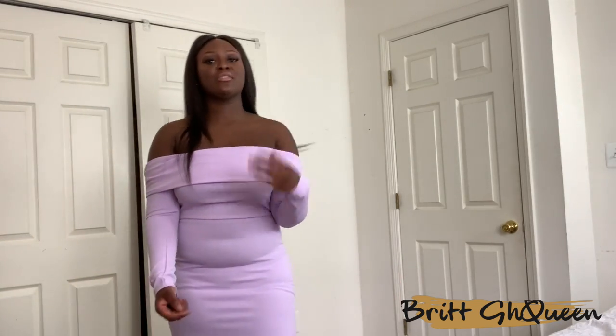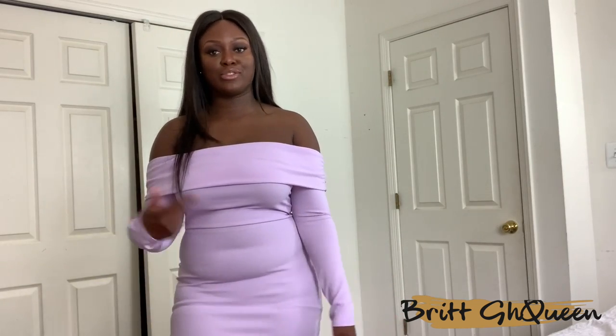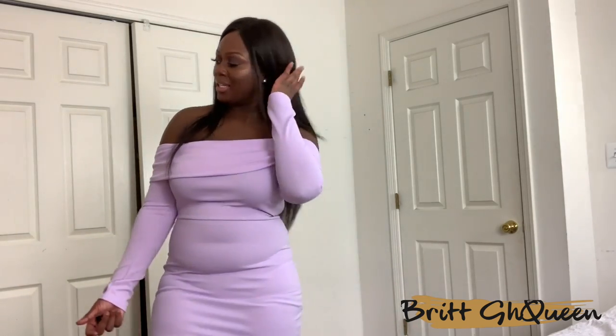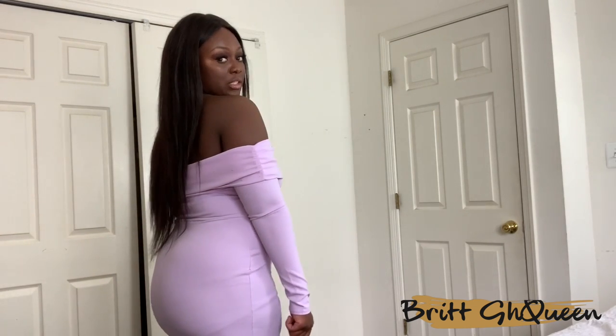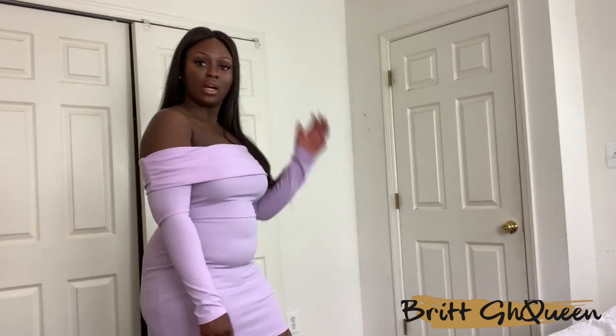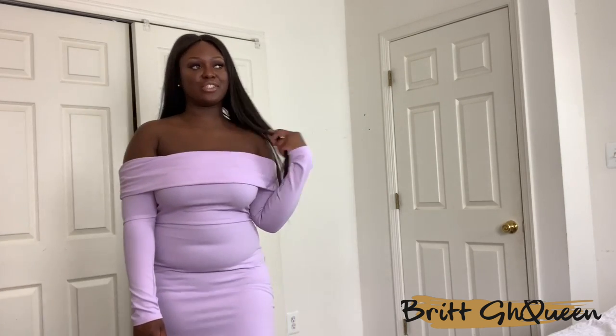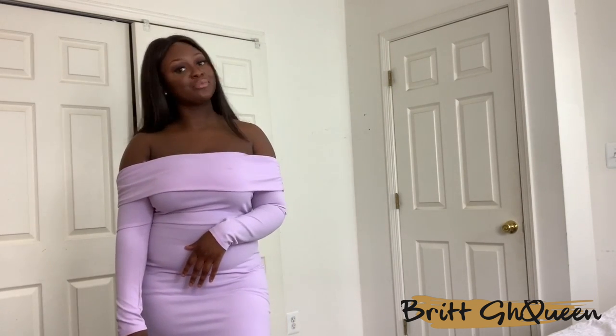I definitely think I should have gotten a size 12 just to have more breathing room, because the arms are really tight. With Pretty Little Thing, sizing is inconsistent — sometimes a 12 is huge, sometimes it fits well, sometimes a 10 is good or too small. I guess it's just luck. But this lilac dress is pretty cute. I love the color on me. I didn't even know these types of colors looked nice on me since I'm used to just wearing black. I'd definitely recommend it, but in a size 12.